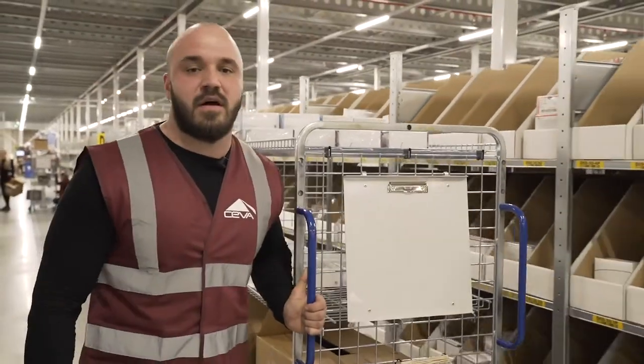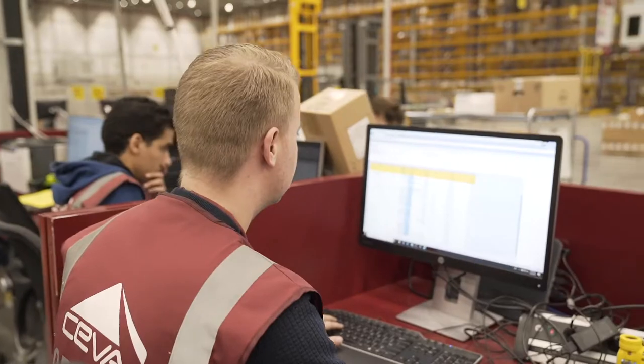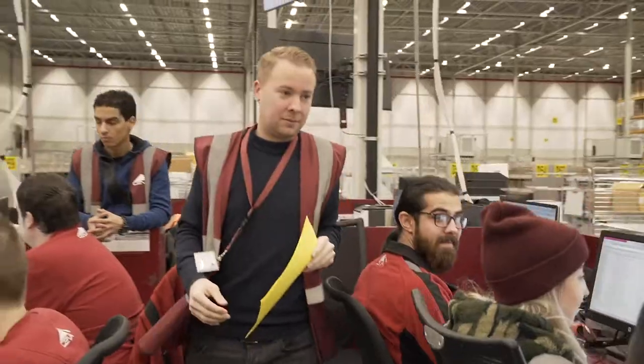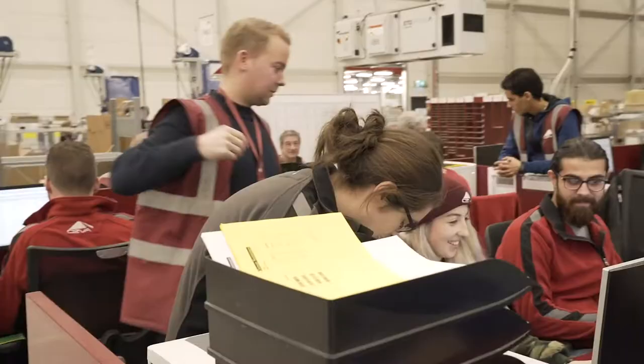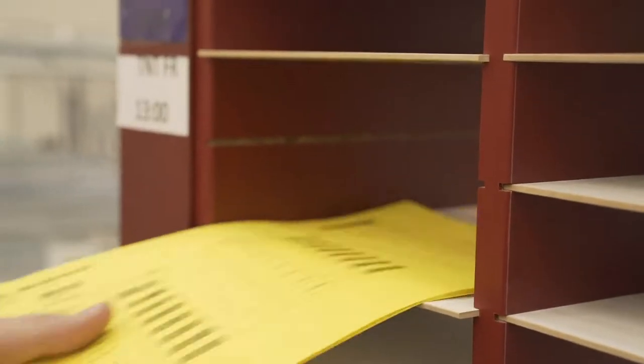At outbound, the process starts at Waveplanet. These people are responsible for creating orders and printing them out. After printing them out, they will be placed in the IUNCA box. This is a box where pickers have an overview of which cut-off time they need to pick first.